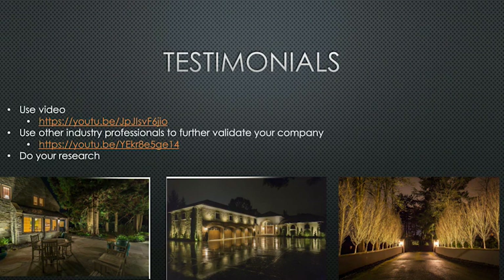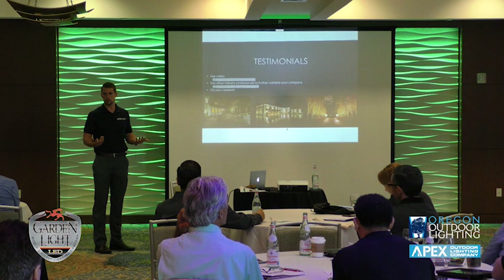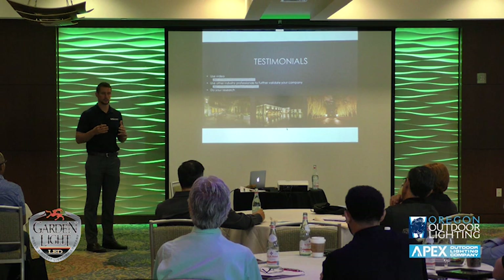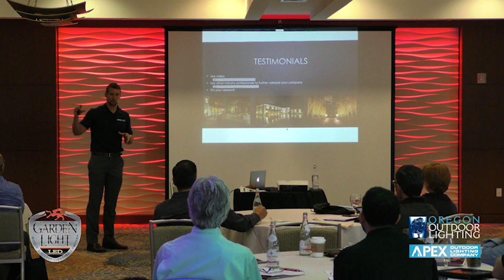Testimonials are something we've played around with for a long time. This year we made the investment into video testimonials, because a written testimonial doesn't really show the client anything — if I wanted to give somebody 200 written testimonials I could type them up tonight and put names and numbers on them. The first video is from a direct client, and the second is from a landscape architect who probably does more yards and gardens in our market than anybody else. Not only is he saying it, but it associates our name with the quality of his reputation — it's a testimonial and third-party validation.